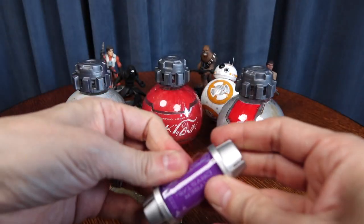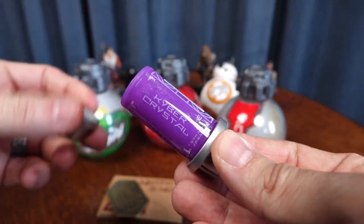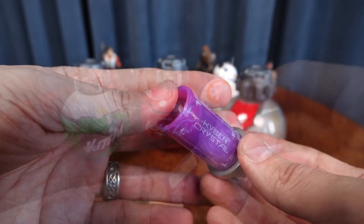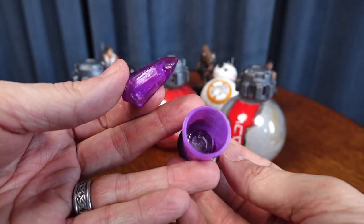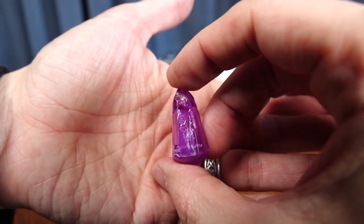You can spend that anywhere in the park. And I picked up this Kyber crystal — you can use them in the lightsabers that you build there in Galaxy's Edge to change the lightsaber color. I didn't pick up a lightsaber; I just wanted to get the crystal because I thought it was cool. And I ended up with the purple one, but they have different colors as well. You can see what that looks like — really kind of cool.